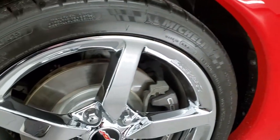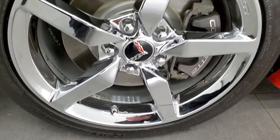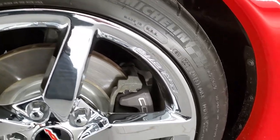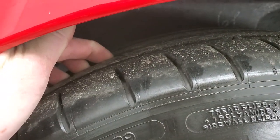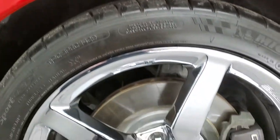This one comes with 18-inch chromed alloy rims in the front, and this rim is in excellent shape. It has Michelin Pilot Super Sport tires — these are 245/40 ZR18s — and they have a good amount of tread left on them, I'd say probably 70% of the tread on those tires.